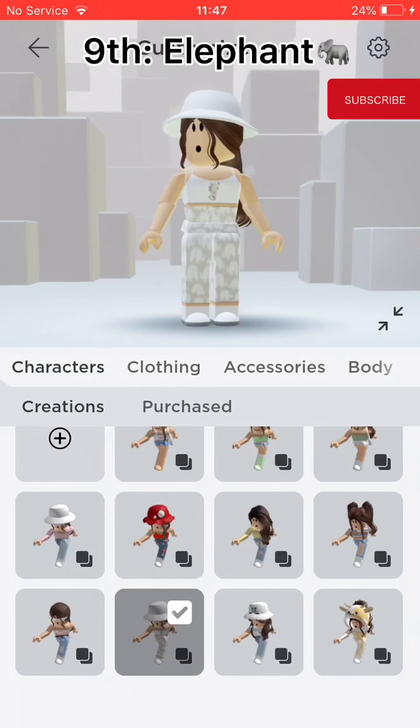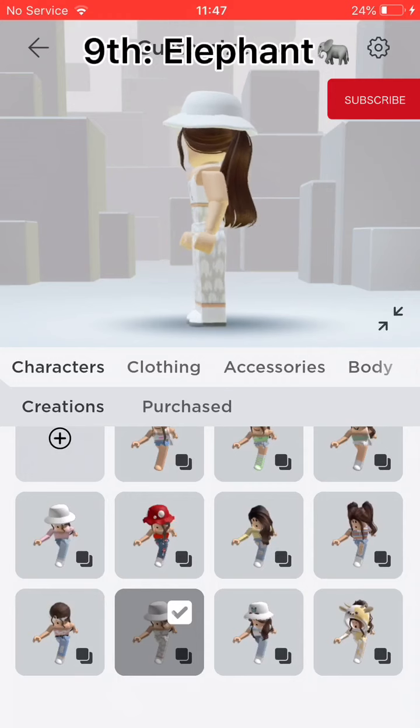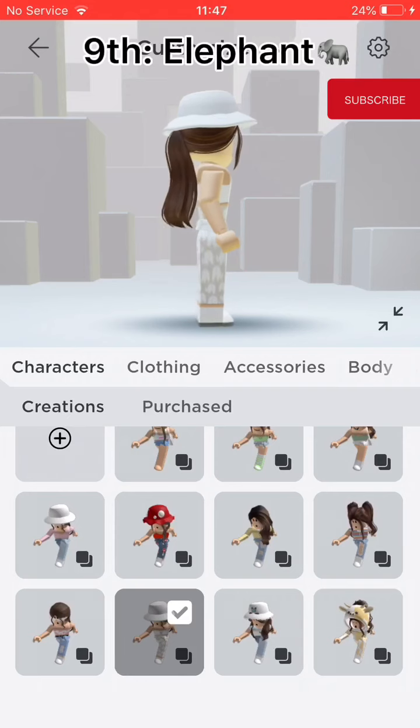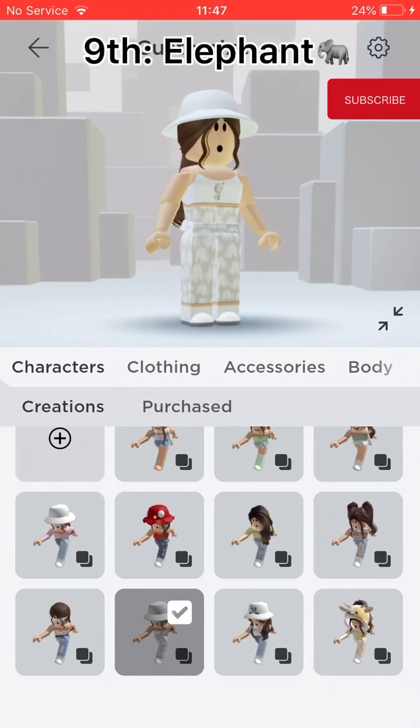Ninth, Elephant. This is a matching outfit that I made with my best friend, but she has a giraffe one. It has elephant trousers and top and then a plain white bucket hat.